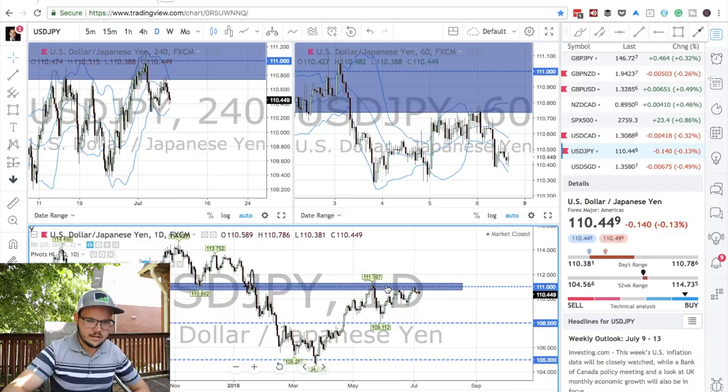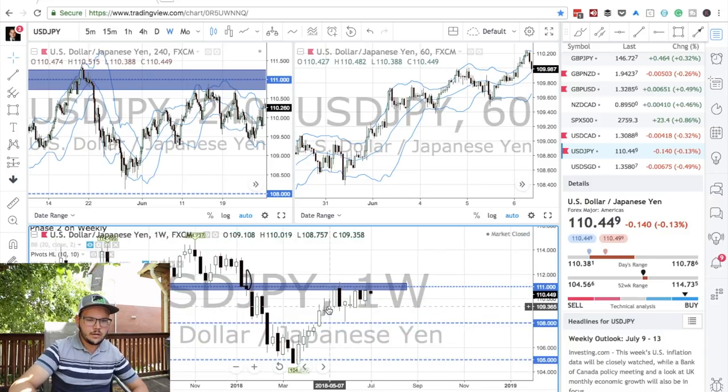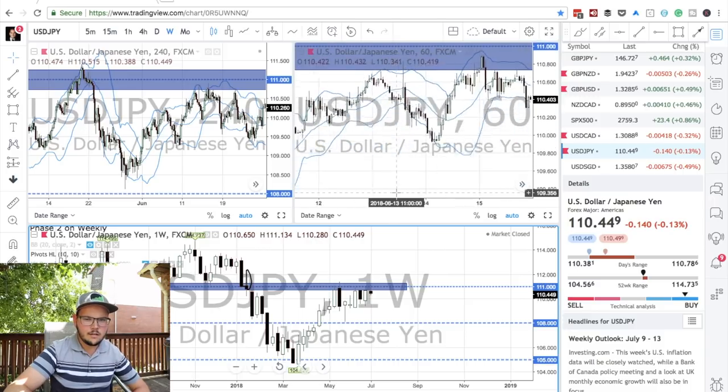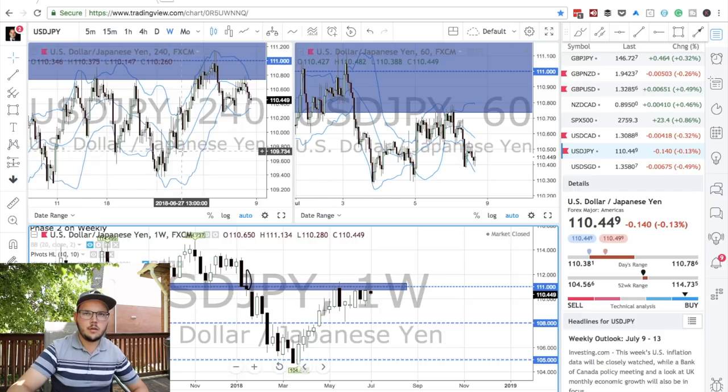USD JPY is at a resistance area — looking at the weekly chart. We are back at 1.11. I took a trade on this the past week and I think it's been breakeven. For now we can look for more setup — same thing on the four-hour chart. I'll watch this pair closely this upcoming week, hence why it's flagged.